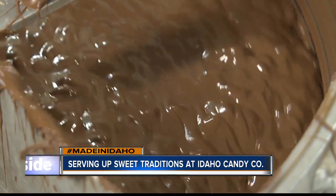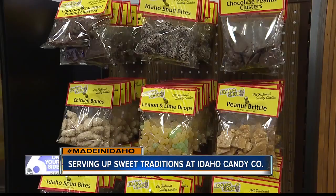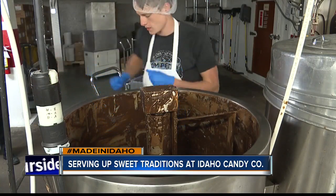A tradition as sweet as it looks. It's still a small business feel. Karen Lair, Six on Your Side.